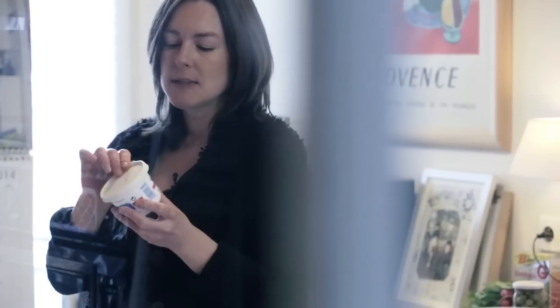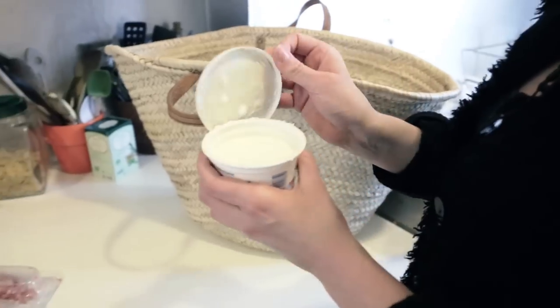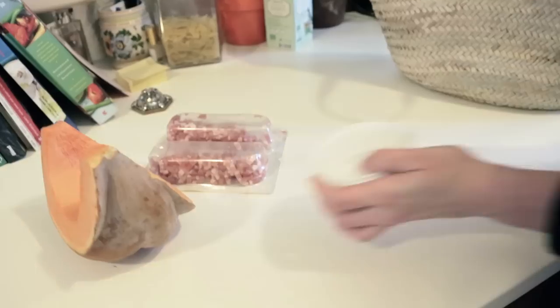I know we can get crème fraîche, but this is just a little thing of it which cost a euro forty, which is nothing, and it's nice and thick and creamy — look at that. It's not the real unctuous stuff from Normandy, but still, for the price, our crème fraîche is so expensive it's ridiculous. I wish we could get it like that.